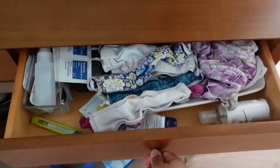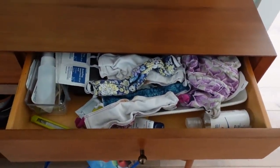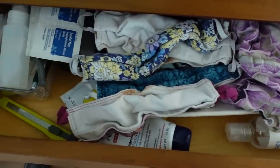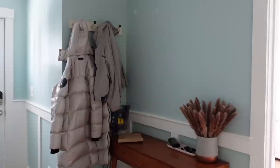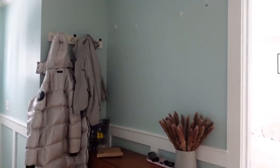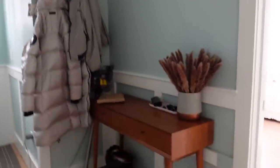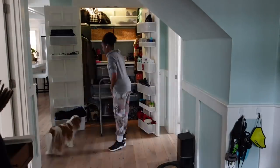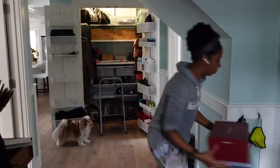I also have to show you my entryway drawer. Look at this — these are cloth masks, which I'd actually stopped using because I switched over to N95s and K95s. So yeah, I needed a place for those and I needed to get to work.